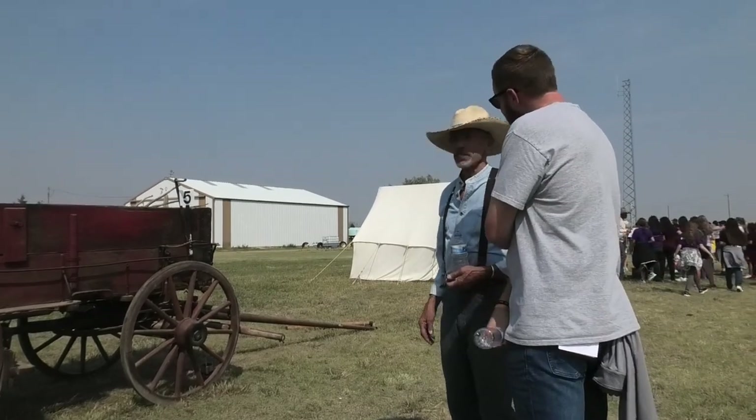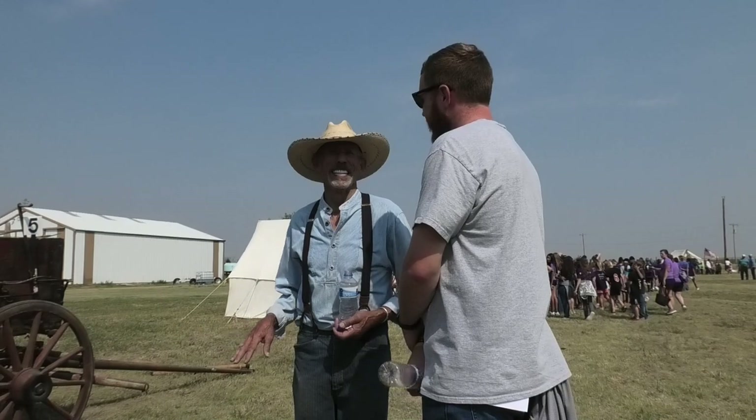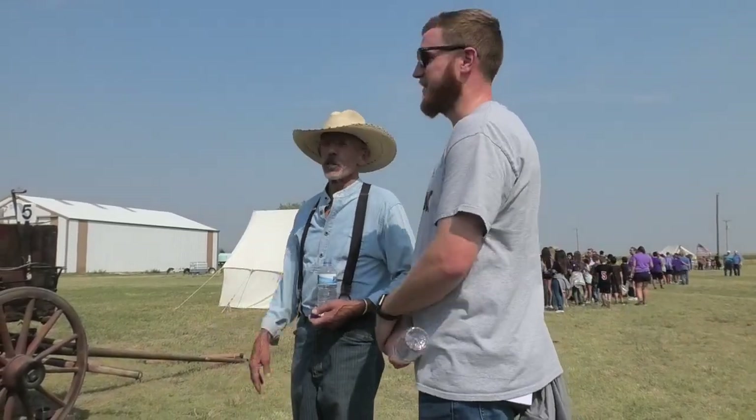I think every kid loves a horse at some point. Some of us go horse crazy, others don't. I enjoy showing them off — of course I raised them, so I'm proud of them.